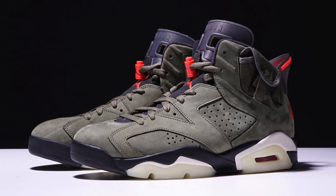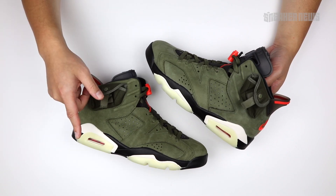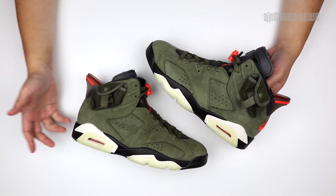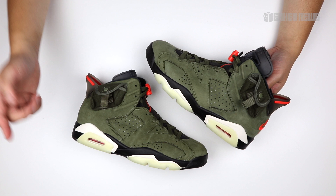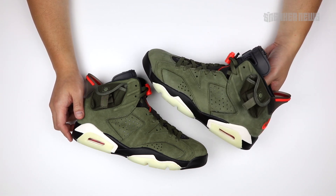But this is it — this is the Jordan 6 Travis Scott. We hope you guys enjoyed this video. Check the links below; we're going to constantly update with possible store lists and release information. If you liked this video, please give us a thumbs up and subscribe if you haven't yet. We'll catch you in the next video.